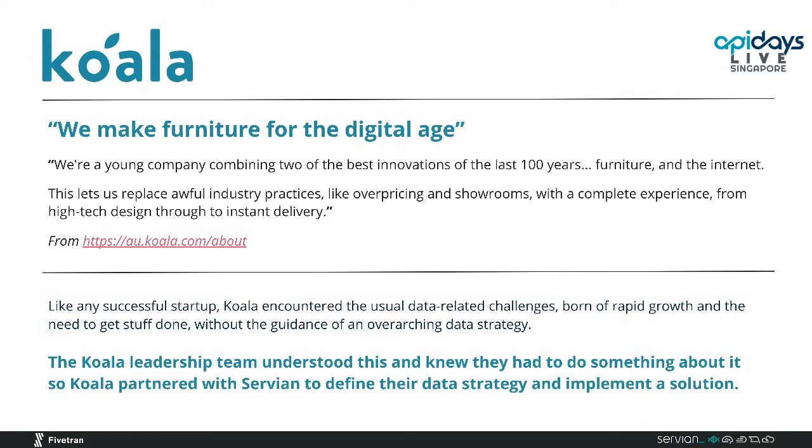The Koala leadership team knew they had to do something about it to continue to succeed going forward. So they partnered with Servian — me and my team — to define their data strategy and then implement a solution.